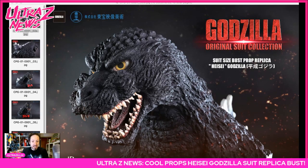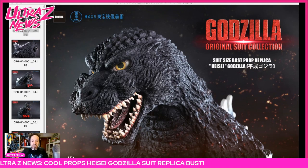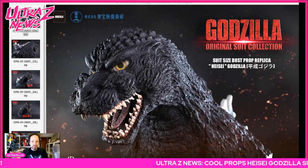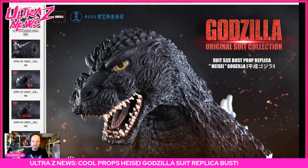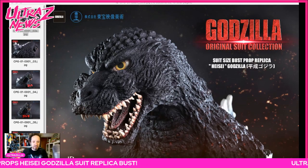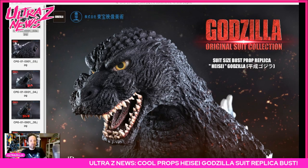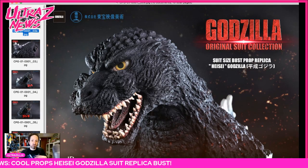This is done in collaboration with Toho Itso Bijutsu — that's Toho's art direction arm. They produce various art projects and production things, with a lot of different roles within the company — scenic and production art, all that stuff. This is in production with them by a company called Cool Props, which I don't really follow, but let's look at these.